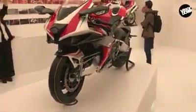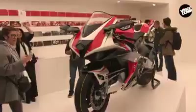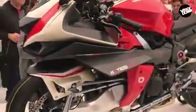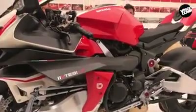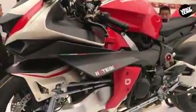This is the Bimota Tesi H2. The H2 is not bonkers enough — give it to some crazy Italians and they will make it a little bit more bonkers.